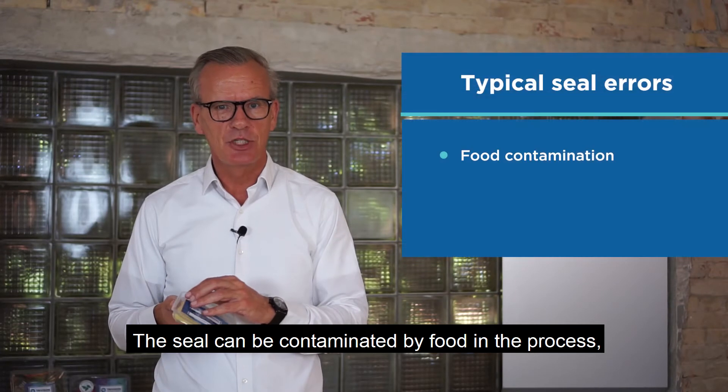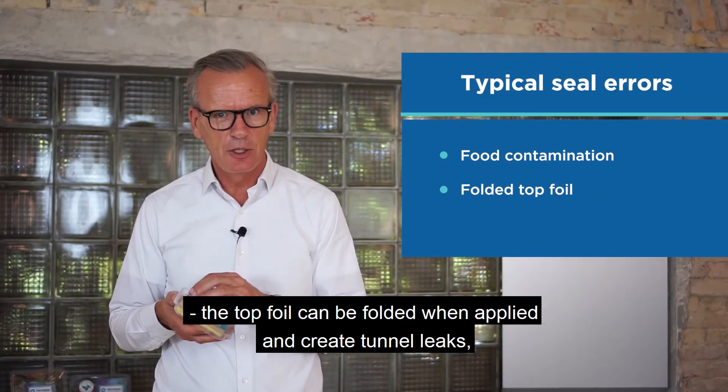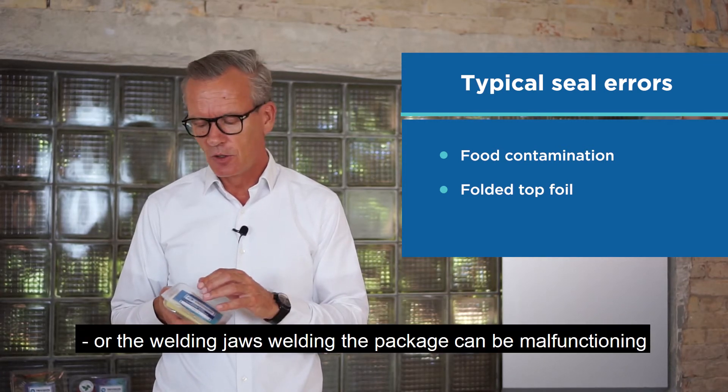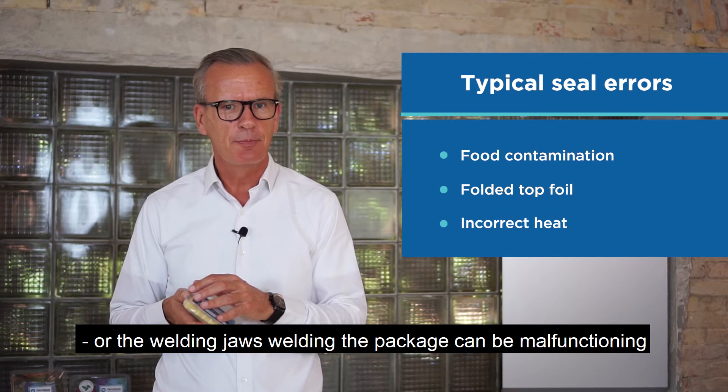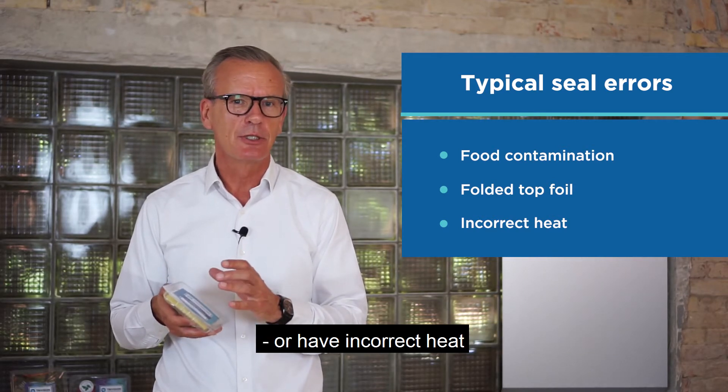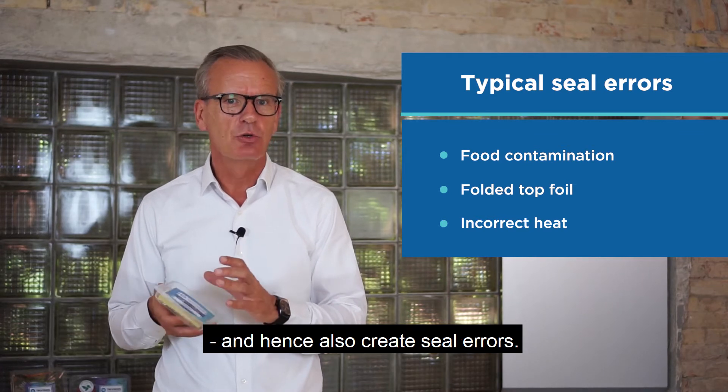The seal can be contaminated by food in the process. The top foil can be folded when applied and create tunnel leaks. Or the welding jaws welding the package can be malfunctioning or have incorrect heat and hence also create seal errors.